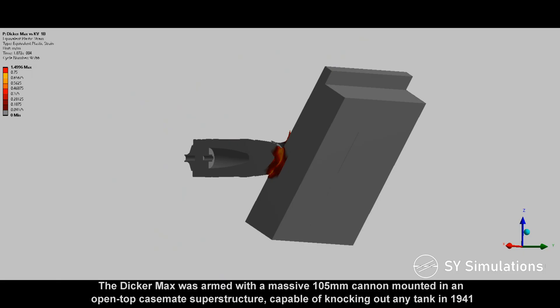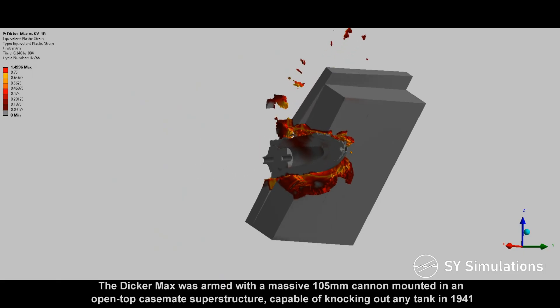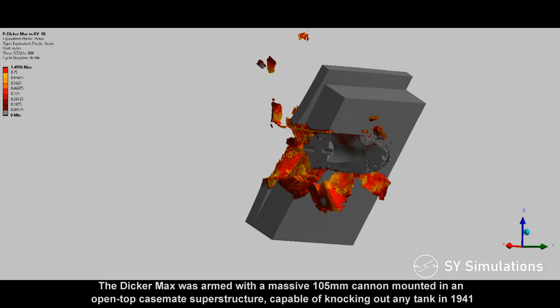The Dickermax was armed with a massive 105mm cannon mounted in an open-top casemate superstructure, capable of knocking out any tank in 1941.